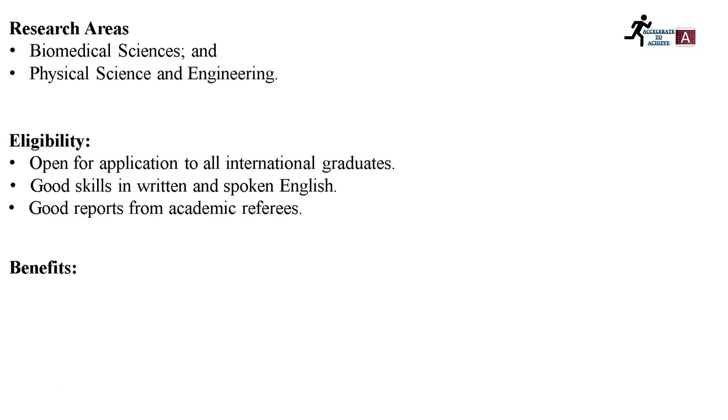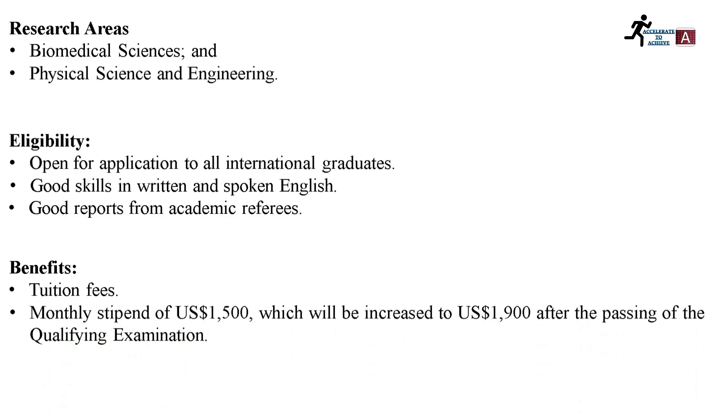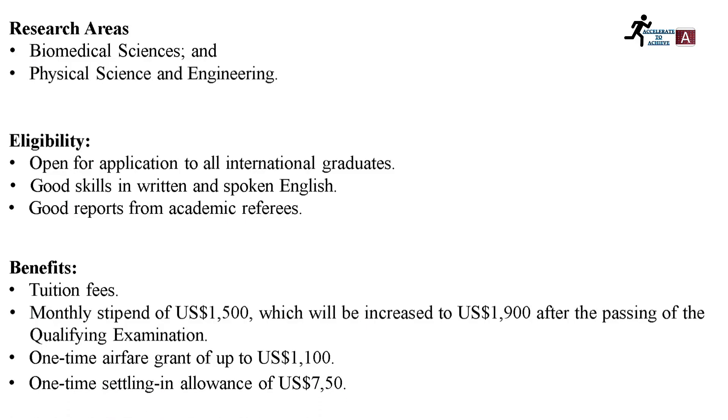The benefits include tuition fees coverage to pay for your tuition, a monthly stipend of $1,500 US dollars which will be increased to $1,900 US dollars after passing the qualifying examination. The qualifying exam is the first PhD exam; once you pass it you receive $1,900 per month. You will also get a one-time airfare grant of up to $1,100 US dollars and a settling-in allowance of around $750 US dollars.